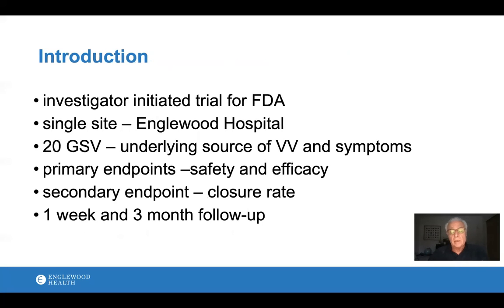This was an investigator-initiated trial done for the FDA to get approval. It was done at my hospital as a single-site study. 20 great saphenous veins were treated — that's the underlying source of the patient's symptoms and visible veins. The primary endpoint was safety and efficacy, and the secondary endpoint was closure and sealing of the vein. There is one-week and three-month follow-up. As of this recording, we've followed up 15 patients for three months, and we're still following up the last five veins.